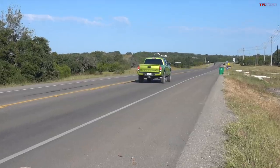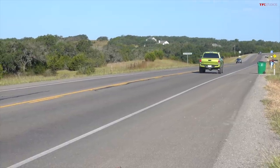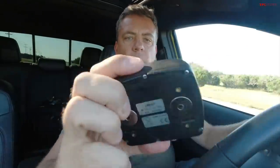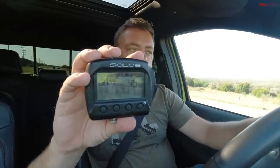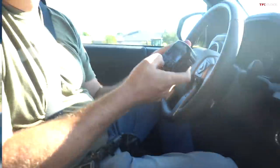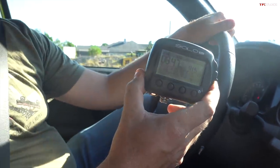Let's see what the Tacoma can do from zero to 60. The result: 8.47 — virtually identical to the Frontier's 8.46. So the ECT button does do something — it gives you an identical time to the Frontier with less horsepower.